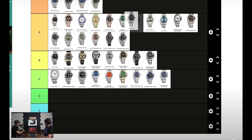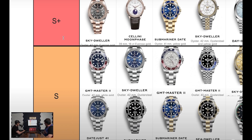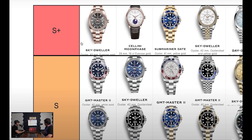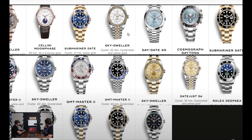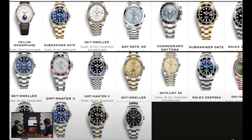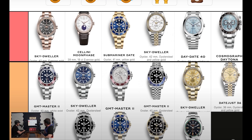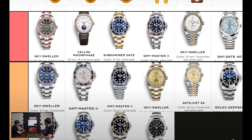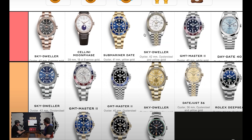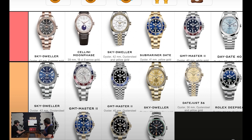Alright, so in S-tier we've got some of these beautiful watches. In S-plus we've got the Sky Dweller rose gold, Submariner Date, Sky Dweller Day-Date 40. These aren't relative to price — I know some are very expensive. I'd put the Pepsi up top too. I love the Pepsi. The Submariners are classic. The Sky Dweller two-tone is classic — so classic.